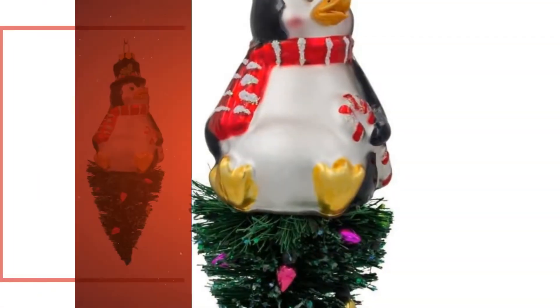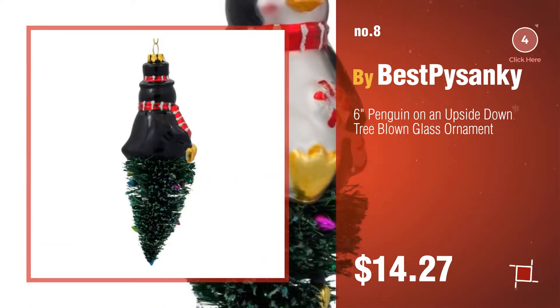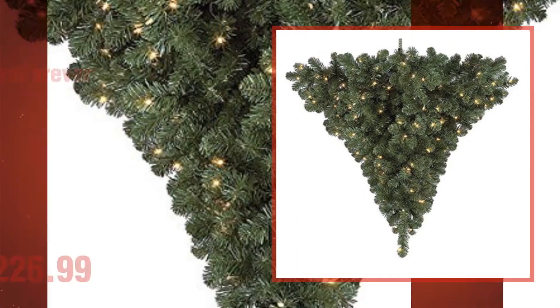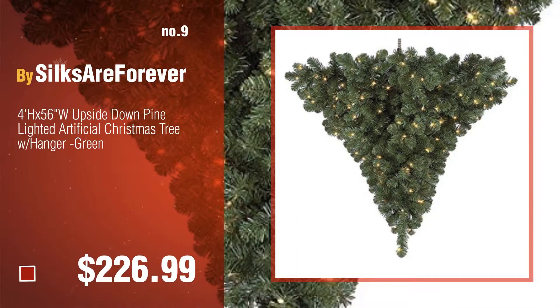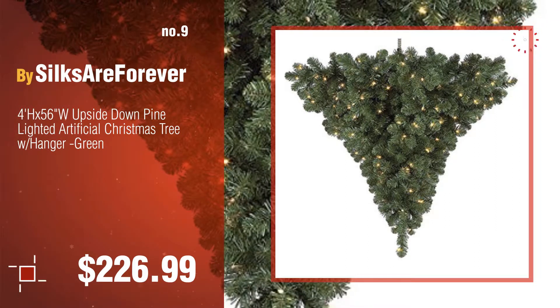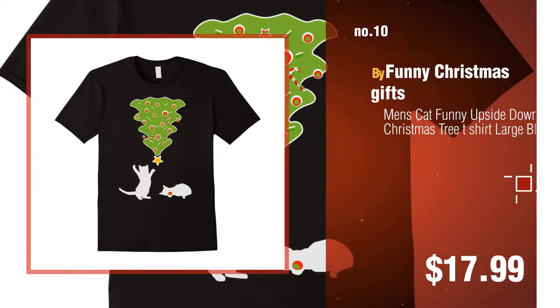Number eight by Best for Sankey. Number nine by Silks Are Forever. Discover more upside-down Christmas tree ideas and items to explore — click the circle in the corner. Number ten by Funny Christmas Gifts.